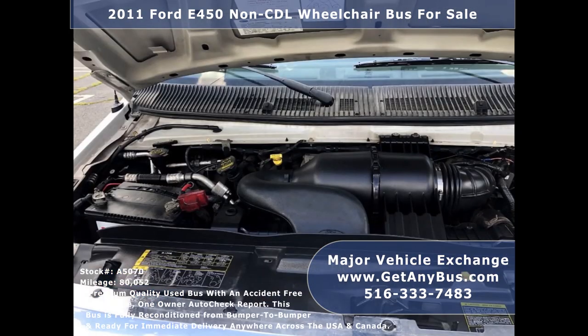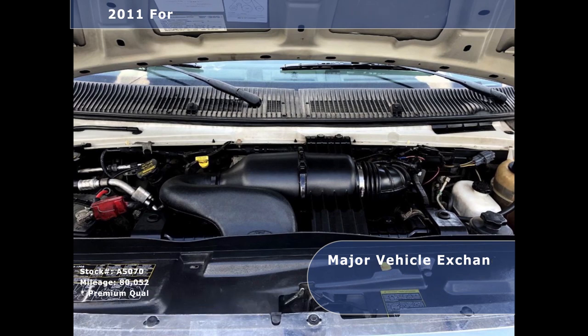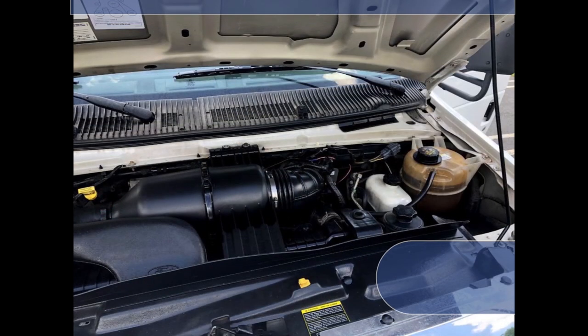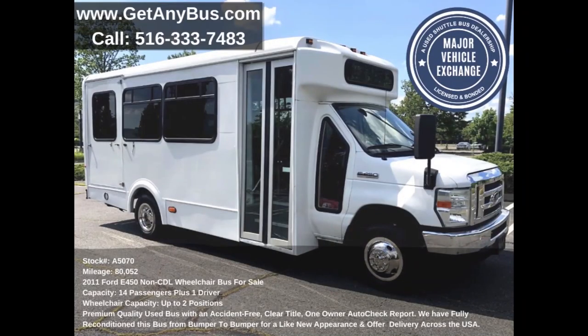This well-maintained bus has a rugged and dependable Triton 6.8L V10 engine which delivers superb performance and power under load. The engine is known for its power and durability. All mechanical functions are in excellent working condition and all fluids have been checked and changed as needed.